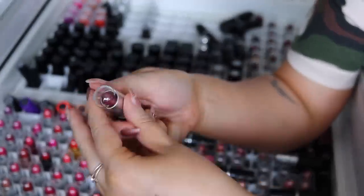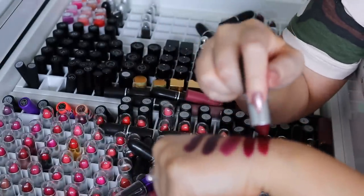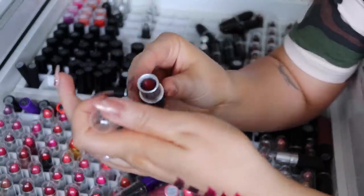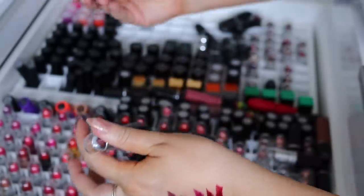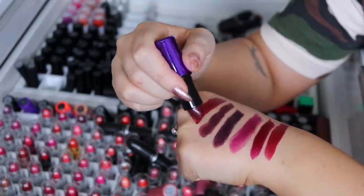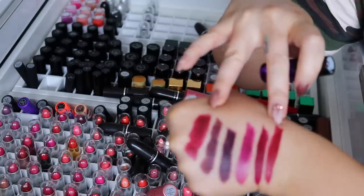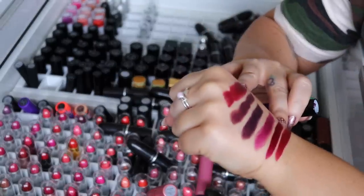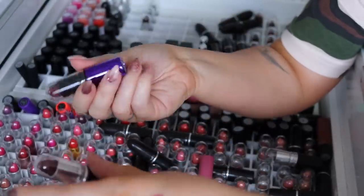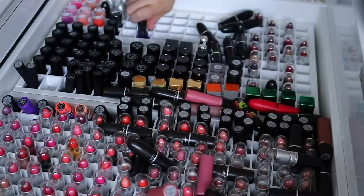Next up I have Diva Antics — this looks like a deep kind of red also, very similar to the other color. I think I prefer this one, so I'm gonna keep this one and then donate Eugene. I have Dark Side — that's so pretty. It's very similar to that other color, but it's a lot more muted. Actually, let me just keep Dark Side and then I'll donate Diva Antics. To be completely fair, oh my gosh, these all look the same in the tubes but they look so different on my skin.